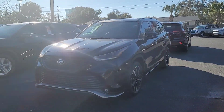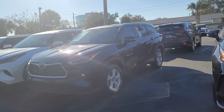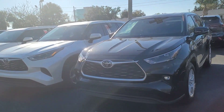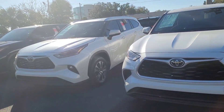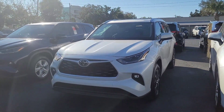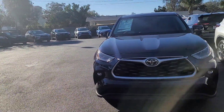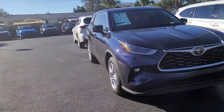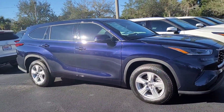Good morning Daniel, this is Eric over at Toyota of Melbourne, home of the Warranty Forever. We have a great selection of Highlanders here in stock for you to come in and take a look at. The Warranty Forever that we have is a lifetime powertrain warranty, and we're also going to include factory floor mats.